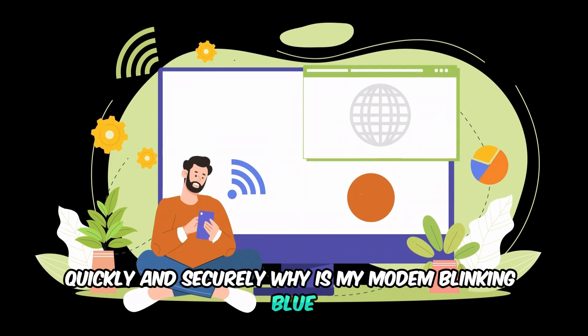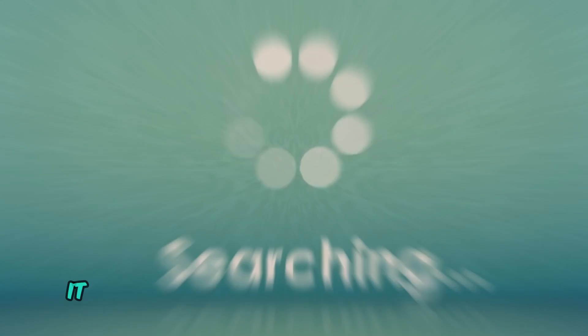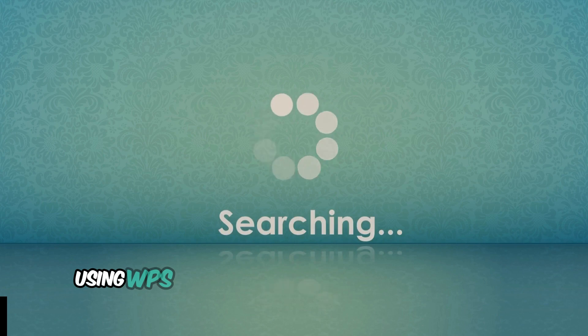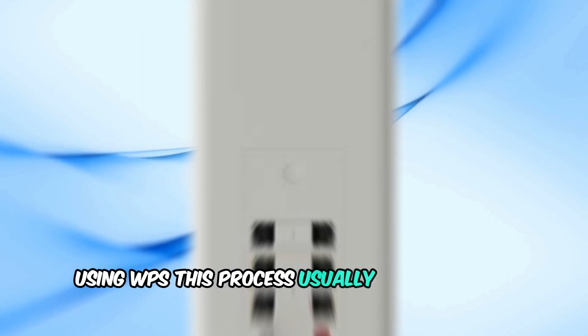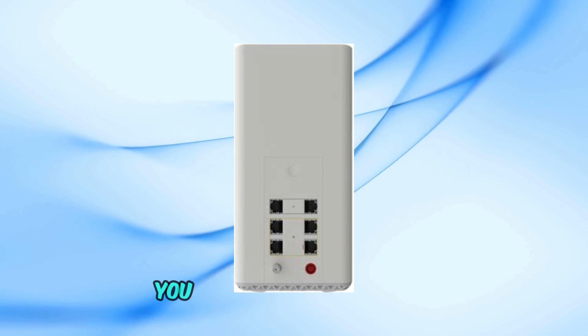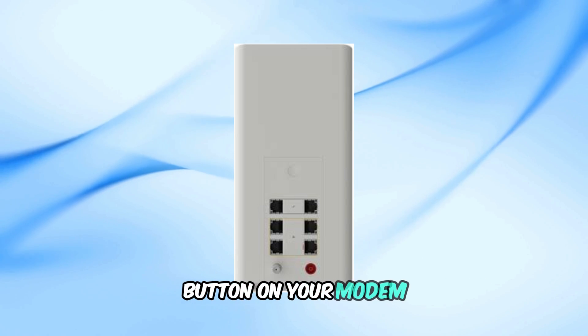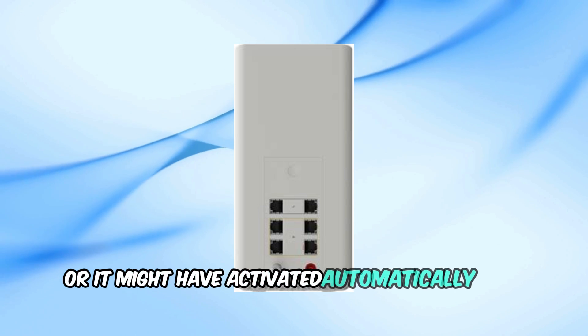Why is my modem blinking blue? When you see the blinking blue light, it means your Cox modem is actively searching for new devices to connect using WPS. This process usually lasts up to two minutes. You might have accidentally triggered this mode by pressing the WPS button on your modem, or it might have activated automatically on a schedule.